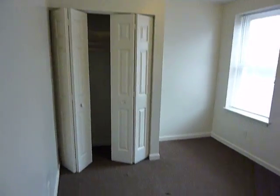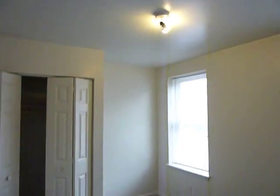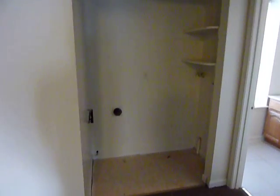This is one of the bedrooms with a pretty good-sized closet. Here's where your laundry goes — there are hookups there. There's a full bath with a shower, tub, toilet, vanity, and mirror.